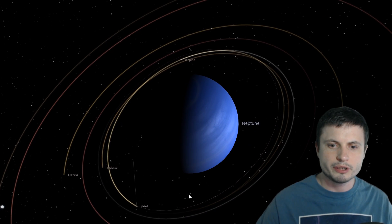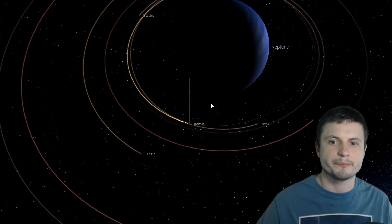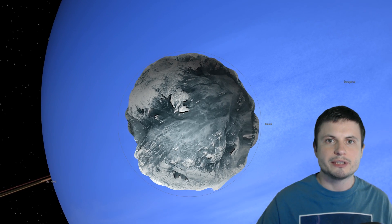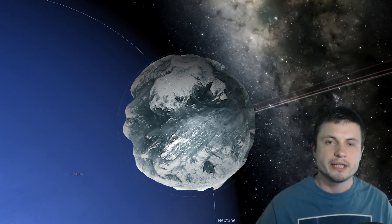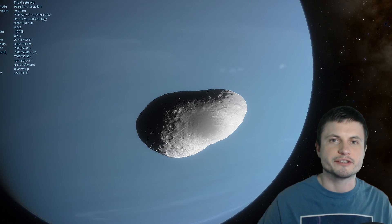NASA has recently discovered something else unusual about two other moons very close to Triton. The moons we're going to be talking about are Nyad and the other moon known as Thalassa. Both of these moons are not particularly exciting — they are about 100 kilometers or so in diameter, and may resemble something like this, although possibly a little bit more flattened, because according to NASA's recent observations they do have a somewhat more prolonged shape.